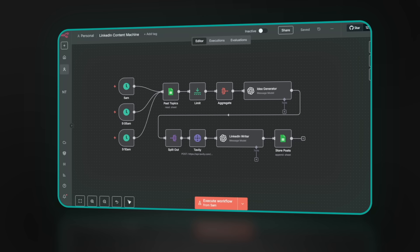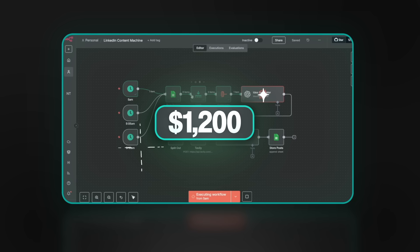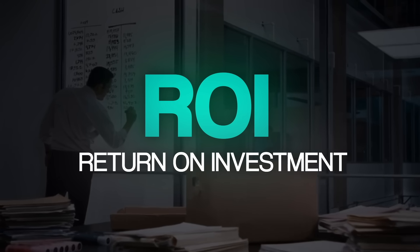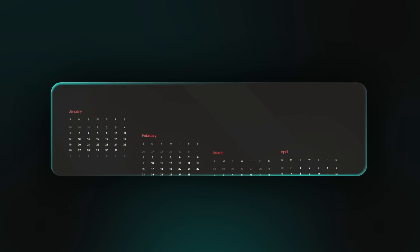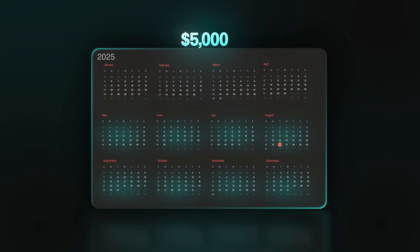I ended up charging $1,650 for this build, and honestly that number was pretty random. I had already sold another agent for $1,200, so that was my baseline, and I thought this one was a bit more, so I tried $1,650. I was clearly a beginner and wasn't even thinking about ROI back then. But if you calculate it, it was still a total no-brainer for him. He was spending two to three hours per week crafting personalized messages and doing research himself — say his time was worth $50 an hour, that's around $400 a month. With the system, he got that time back, and in about four months he'd made his money back. Over the course of a year, that's nearly $5,000 saved, and that doesn't even count the opportunity cost of having those extra hours to grow the business instead of writing repetitive outreach.